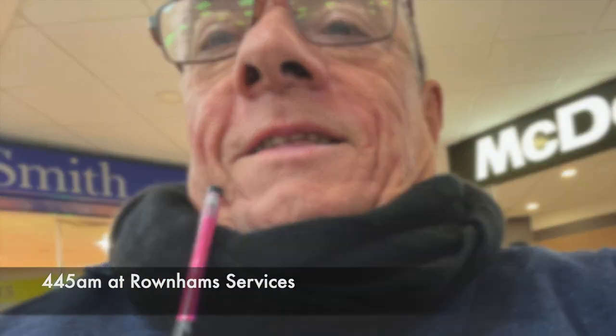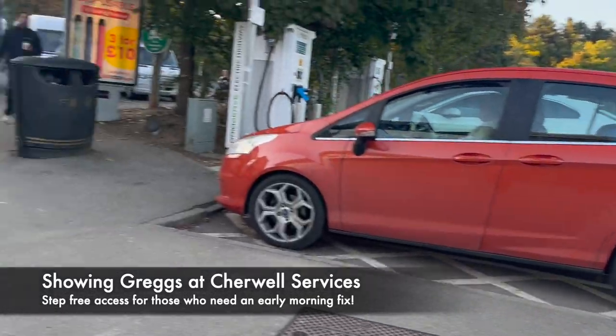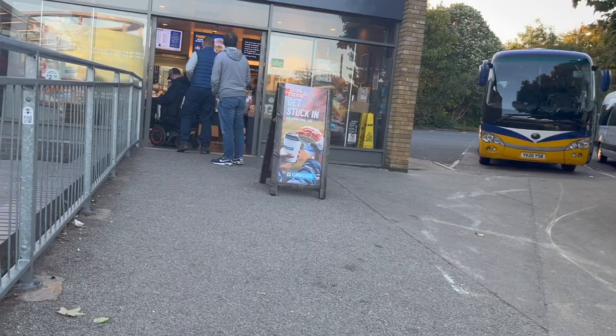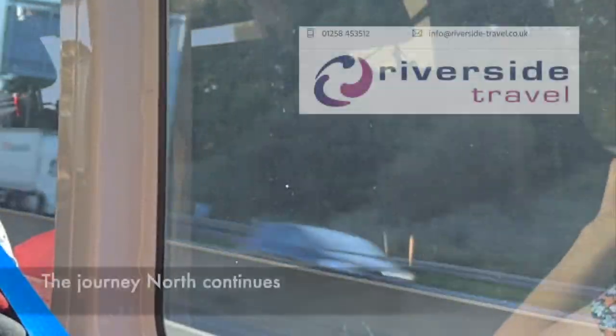We started the morning at about quarter to five at Roundham Services — it's a very long day. As usual, our first stop was at Chirwell Services, which we've done quite a few times. Here we're showcasing Greggs, which has got a step-free entrance.